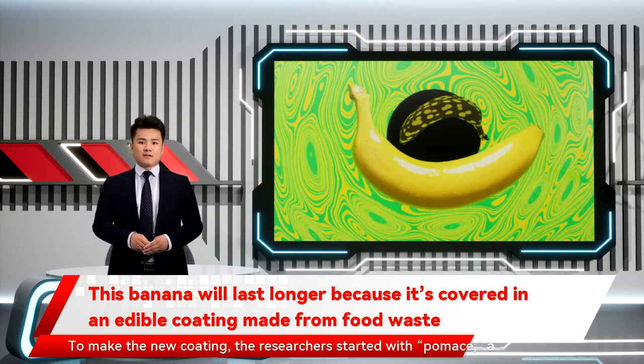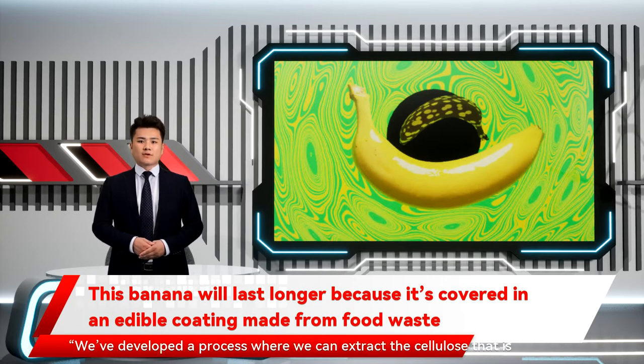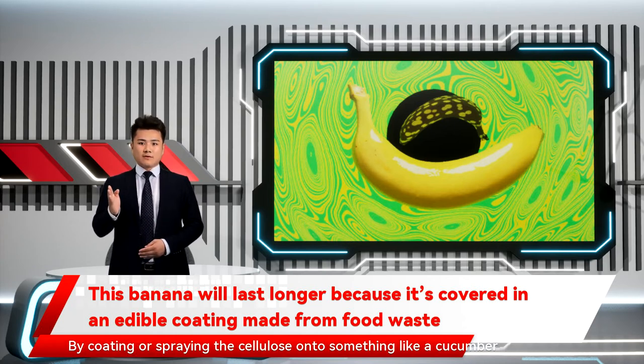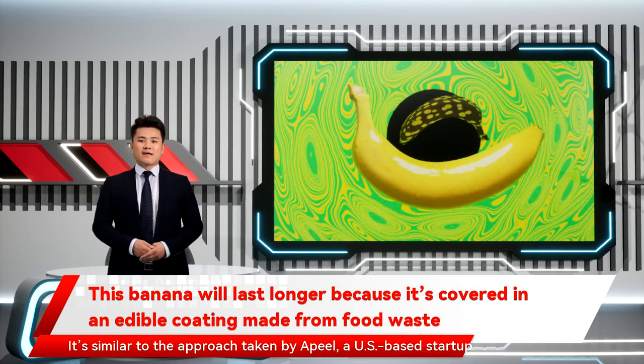To make the new coating, the researchers started with pomace — a mash left over when fruits and vegetables are blended for juice. The material would normally be waste. We've developed a process where we can extract the cellulose that is naturally contained in these vegetables that cannot otherwise be sold, Nystrom says. By coating or spraying the cellulose onto something like a cucumber or banana, it creates an extra layer of protection, so moisture doesn't escape from the produce.